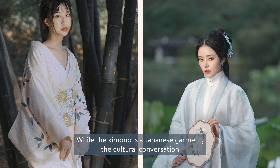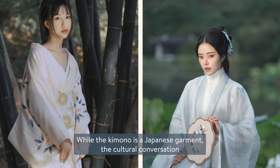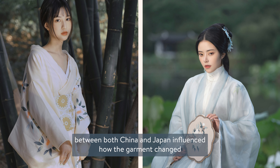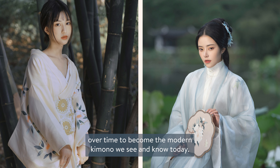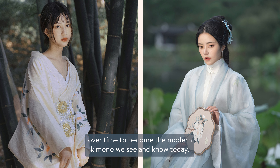While the kimono is a Japanese garment, the cultural conversation between both China and Japan influenced how the garment changed over time to become the modern kimono we see and know today.